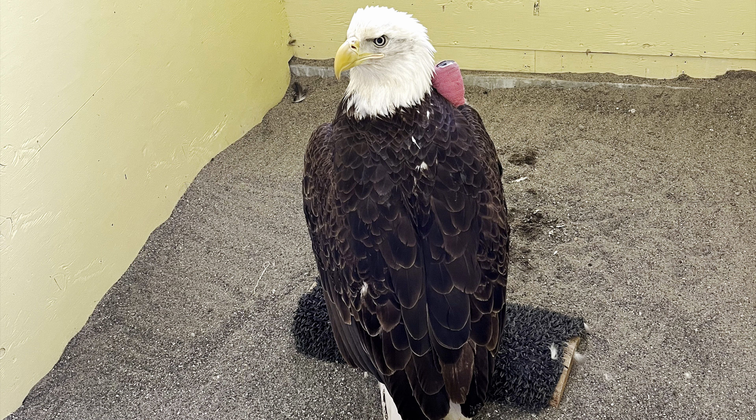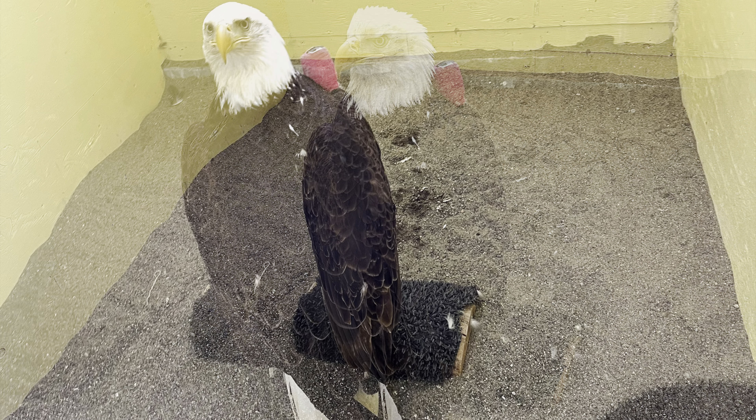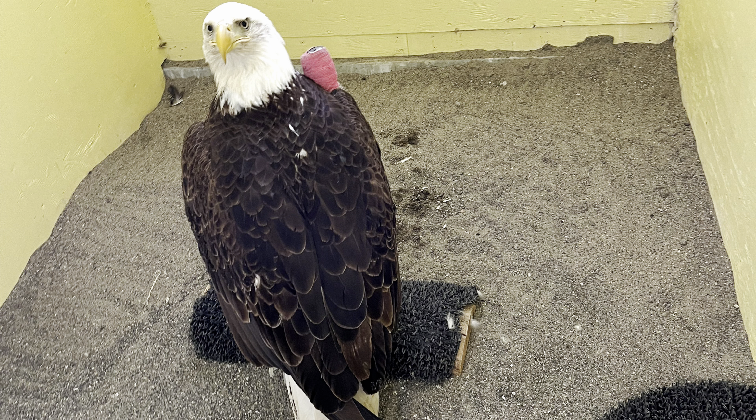Next up is Bald Eagle 2-4 from Basin, Idaho. This is the bird that was illegally shot and had to have surgery to repair her right wing as a result. The wing is healing really nicely and she's actually in a couple weeks going to be getting a second surgery where we're going to remove the pin.